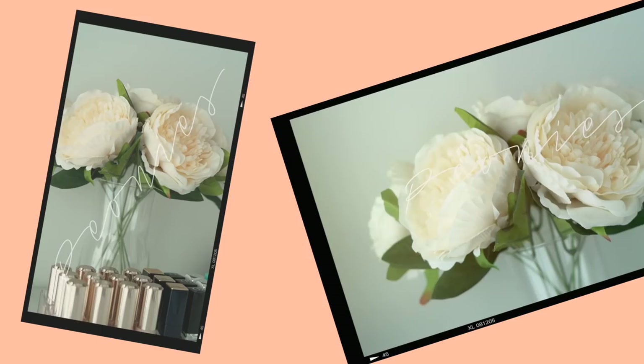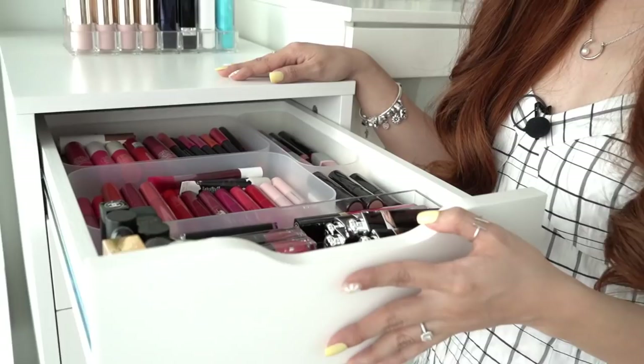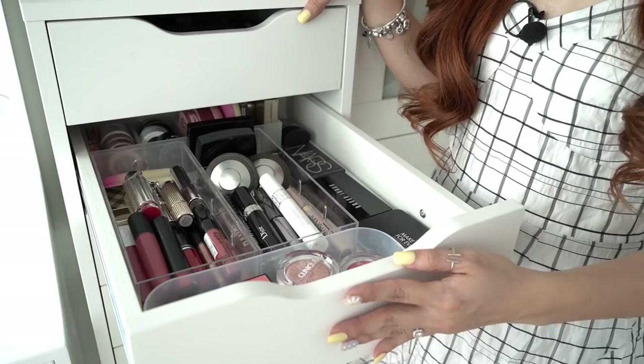Besides hydrangeas, I also love peonies. These are artificial because peonies cannot last longer than a week, and when they die I feel very sad — so to avoid that I got some artificial ones. Here we have my vanity drawer, the Alex drawer from IKEA. Look at all of my lip products! If you want to see a vanity tour, just let me know in the comment section below.